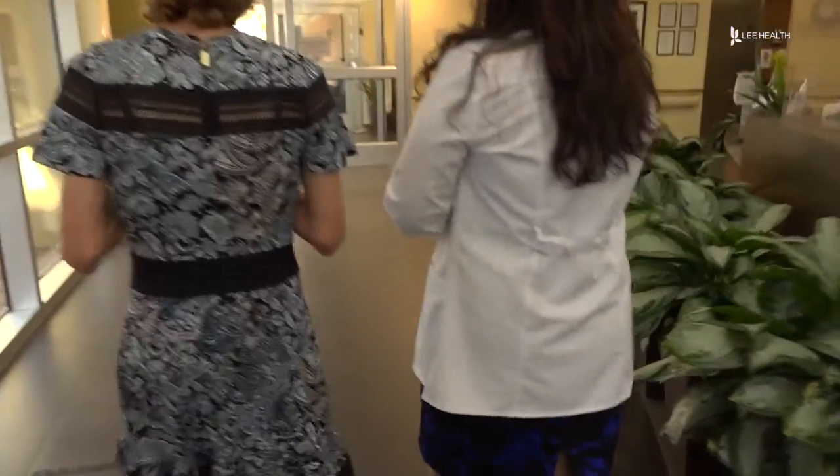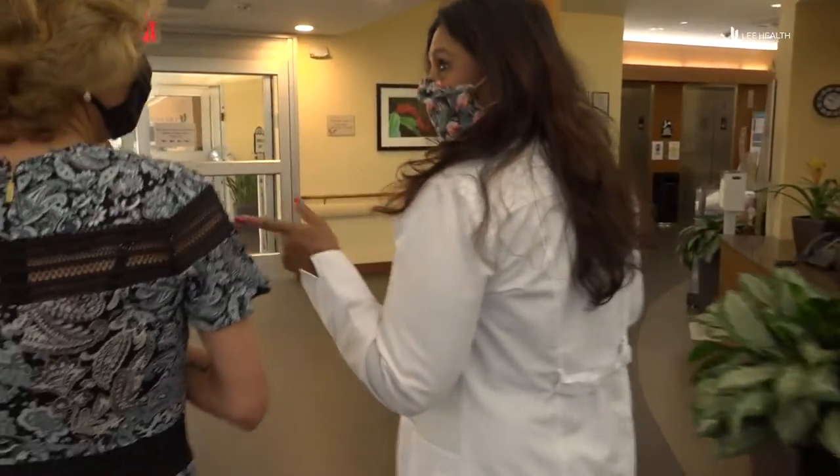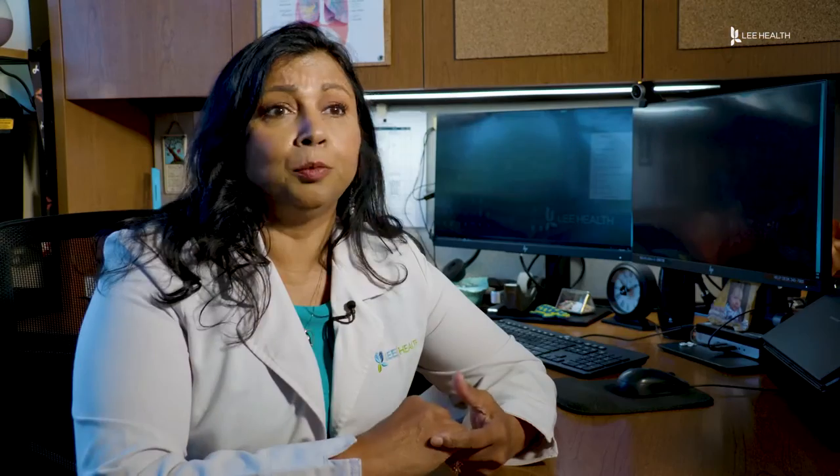A nurse navigator starts by doing a barriers to care assessment. Some patients are in emotional distress and we connect them to a social worker. A cancer diagnosis requires many appointments, and a nurse navigator can help secure gas cards or transportation so patients are able to get the care they need. We find resources for the patients by connecting to the foundations who can help those patients.